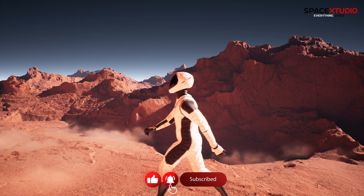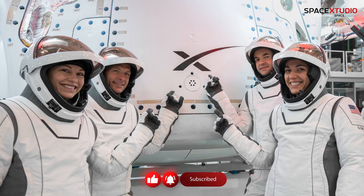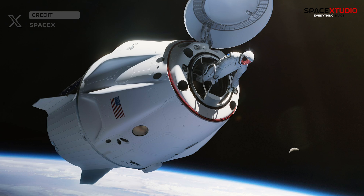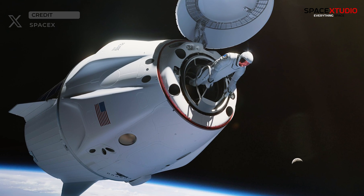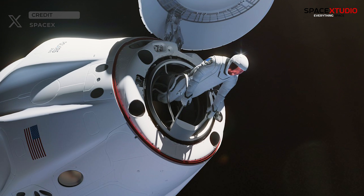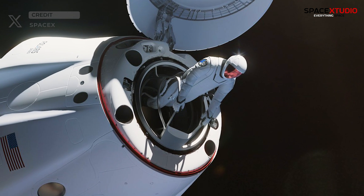The new EVA suits are expected to make their debut on the upcoming Polaris Dawn mission, where they will be put to the test in the first commercial spacewalk. This mission is part of the Polaris Program, a series of pioneering spaceflights aimed at advancing human spaceflight capabilities.